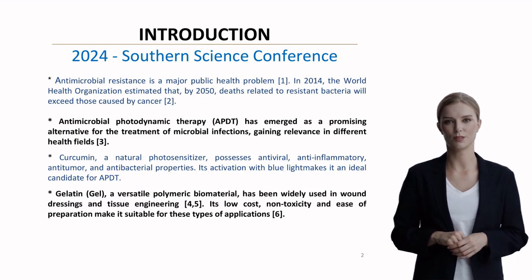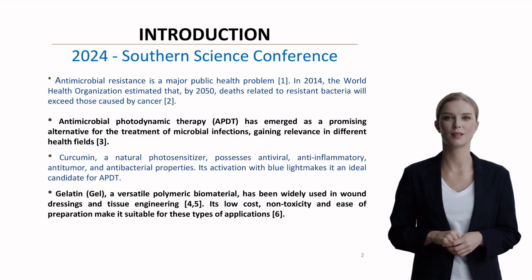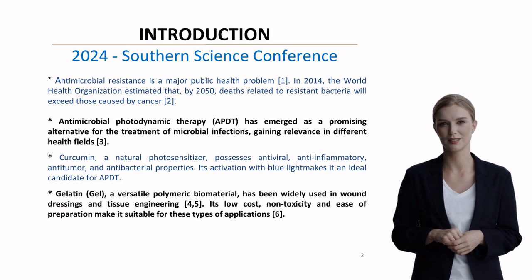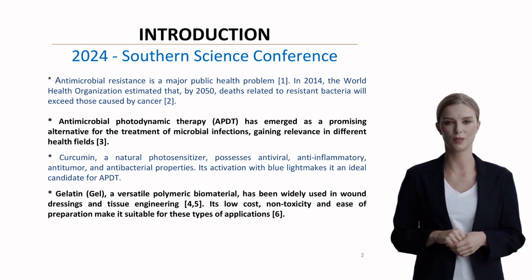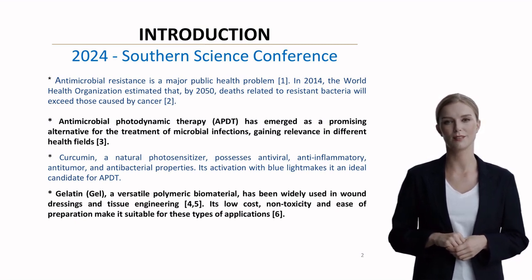Let's begin with the urgent problem at hand. The World Health Organization projects that by 2050, deaths from antibiotic-resistant bacteria will surpass cancer-related deaths. This crisis has spurred the development of alternative treatments, particularly antimicrobial photodynamic therapy, or APDT, which shows remarkable promise in various health fields.